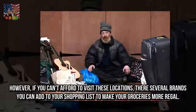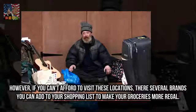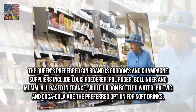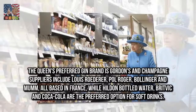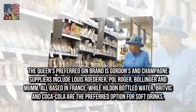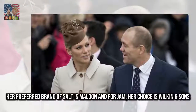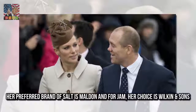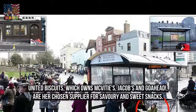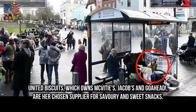However, if you can't afford to visit these locations, there are several brands you can add to your shopping list to make your groceries more regal. The Queen's preferred gin brand is Gordon's, and Champagne suppliers include Louis Roederer, Paul Roger, Bollinger and Mumm, all based in France, while Hildon Bottled Water, Fever-Tree and Coca-Cola are the preferred options for soft drinks. Her preferred brand of salt is Maldon, and for jam her choice is Wilkin & Sons. United Biscuits, which owns McVitie's, Jacobs and Go Ahead, are her chosen supplier for savoury and sweet snacks.